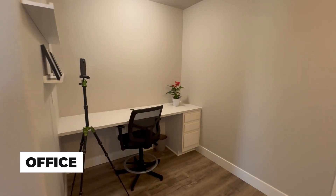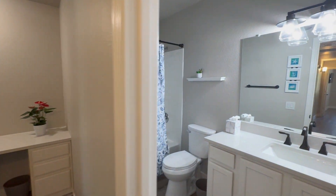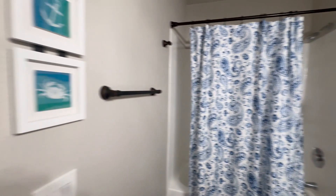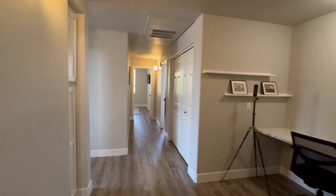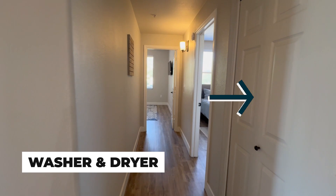We have a nice office area, and then we have our hall bathroom. It has a nice size garden tub behind that curtain. Coming out of the hall bathroom, we have our washer and dryer and cabinets on the right.